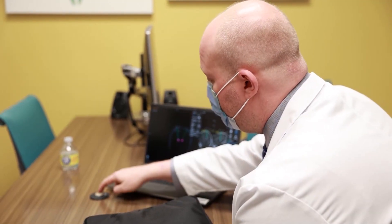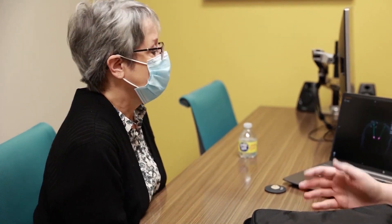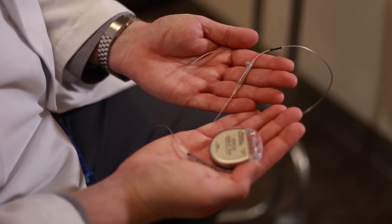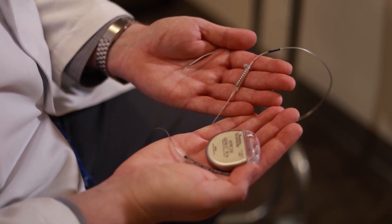For Jill, this meant she had access to the treatment she needed close to home. When I found out that we were going to start doing them here in Fresno, I was very excited — so close to home, easier, I have him to answer any questions or to see him. Jill was ready to be the first patient in the Valley to undergo DBS and get back to living her life. I do want to sew a lot. I was an avid sewer, so I'm just really excited about that. And even signing my name is going to be a real fun thing to do.